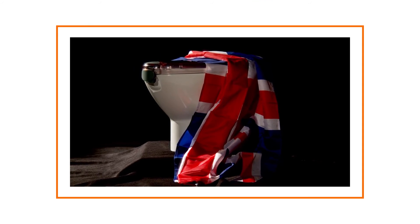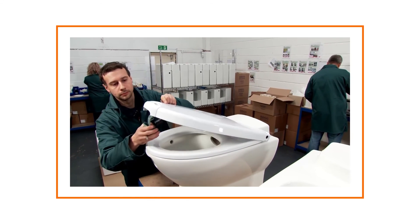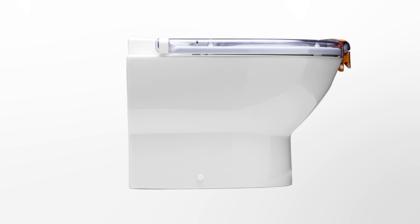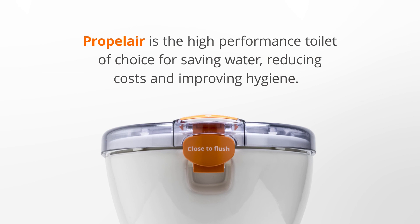Designed and manufactured in the UK, Propolair is fully accredited and exceeds all key environmental standards. It is RAS approved and carries the prestigious British Standard Kite Mark. Propolair is the high-performance toilet of choice for saving water, reducing costs and improving hygiene.